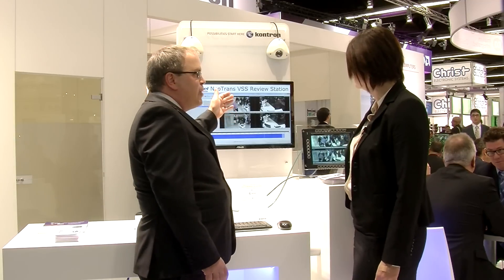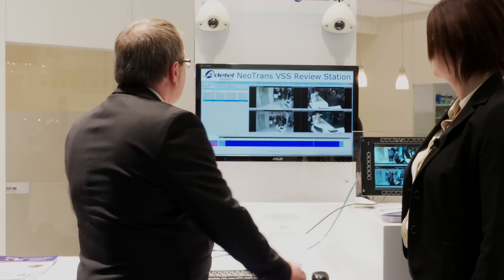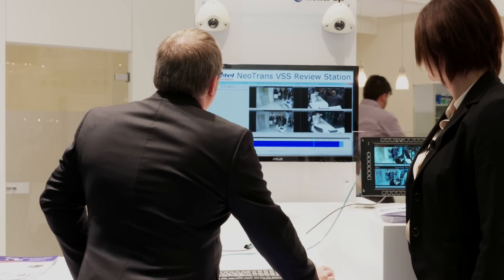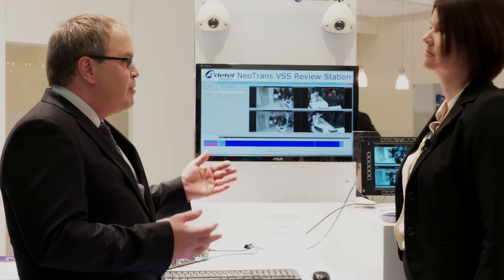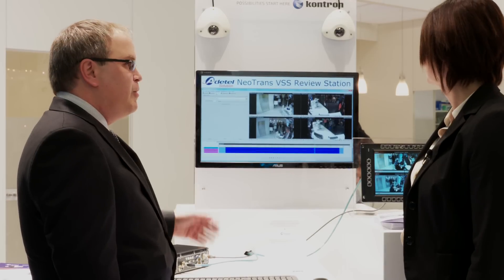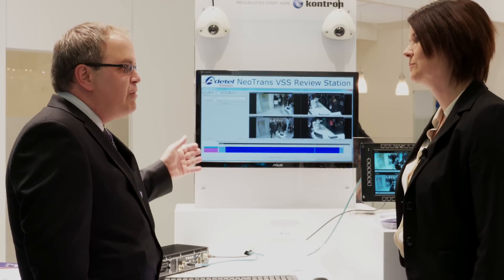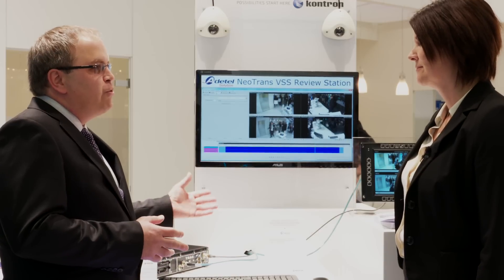From this you can do playback of interesting sequences captured on the train. There are all kinds of video enhancement features for each viewer. You can do searches based on different criteria to find videos based on alarm type or time sequence. We also have archiving features that allow the operator to download video from the train to the ground.